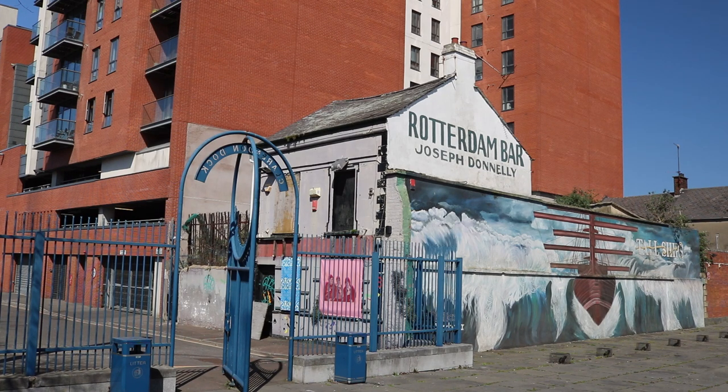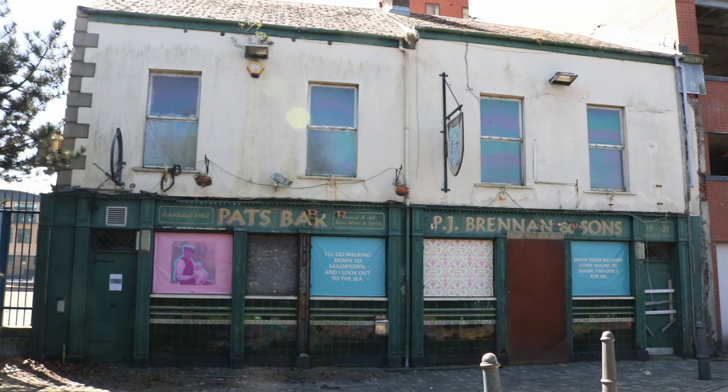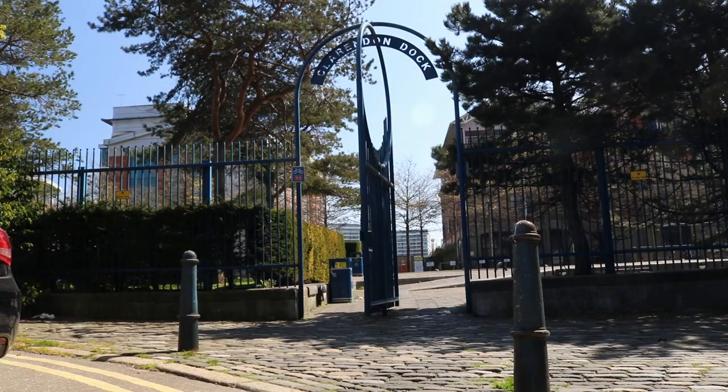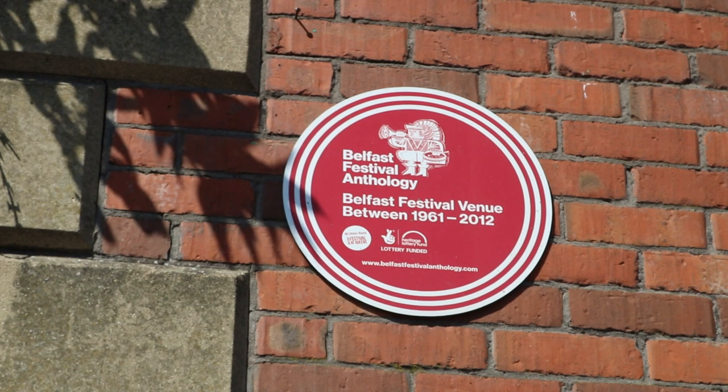Before it was a pub the Rotterdam housed prisoners before transportation to Australia, and latterly it was a famous live music venue that was so popular it was whispered that members of the RUC and IRA would rub shoulders at the bar while pretending not to know who the other was. Backing on to the Rotterdam was Pat's Bar, the first pub in Belfast to host traditional Irish music sessions. The proximity of both meant in later years that the adjoining space, Barrow Square, was a draw for patrons for the few days of the year that the weather was good enough for them to enjoy it.